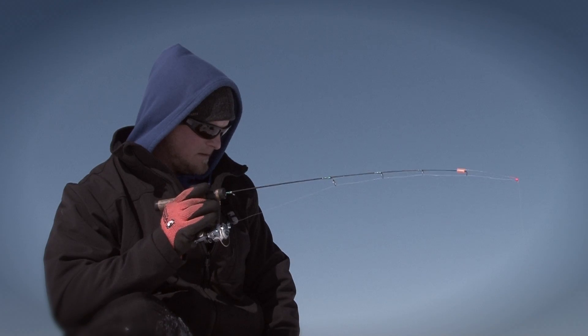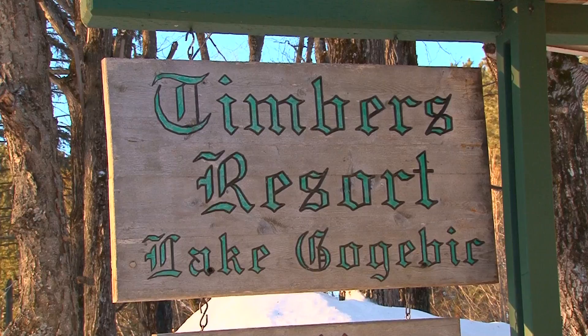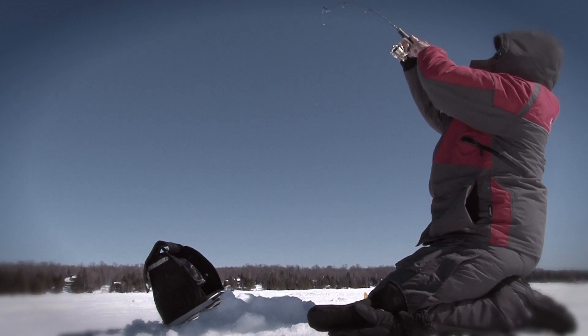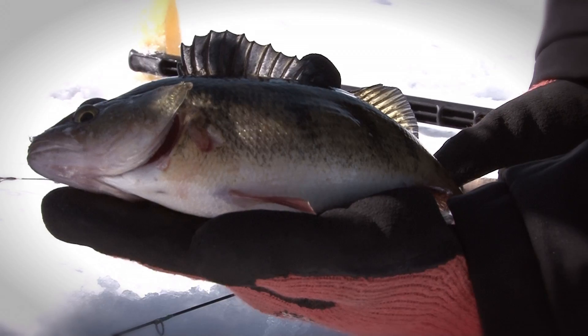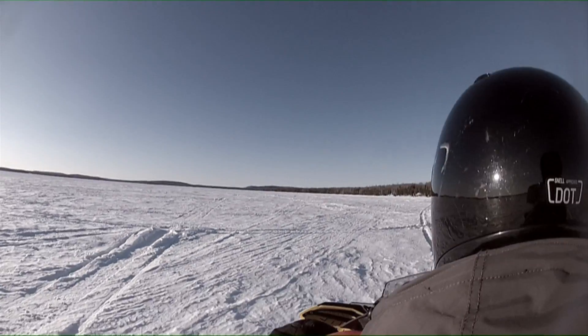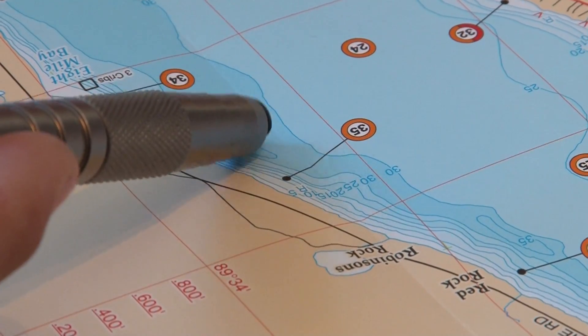I'm Tony Aloya with Eskimo Ice Fishing Gear. We're here in Michigan's Upper Peninsula on Lake Gogebic with my good friend and Eskimo pro-staffer Josh Nimala, and Tim Long, owner of the Timbers Resort. Tim, what are we going to be doing out there today? We're mainly targeting perch today — traveling about six or seven miles out to a 35-foot hole, and we're going to be running and gunning.